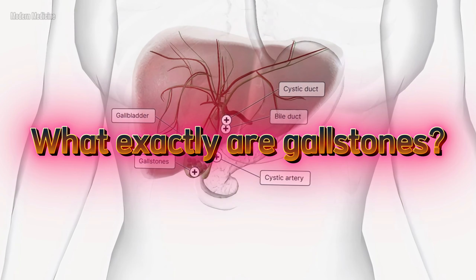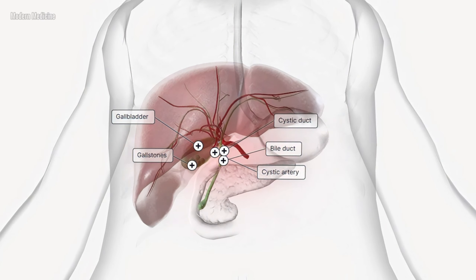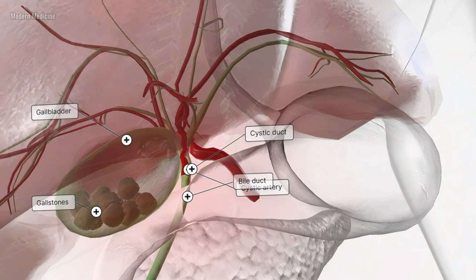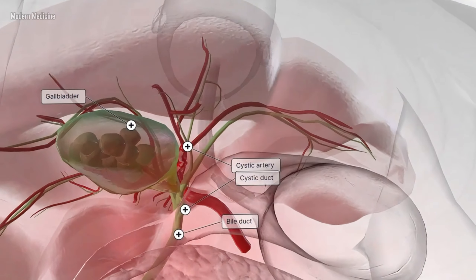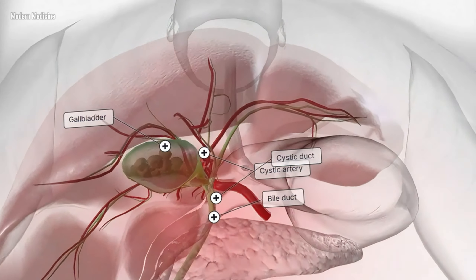What exactly are gallstones? Gallstones are small, solid lumps that form inside the gallbladder. The gallbladder is a small, hollow organ located right below the liver. Its main job is to store bile, a digestive fluid that helps the body break down fats in the food we eat. When we eat, the gallbladder releases bile into the small intestine, assisting in digestion.